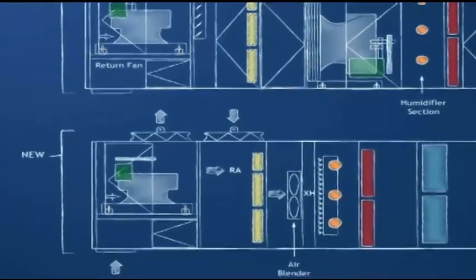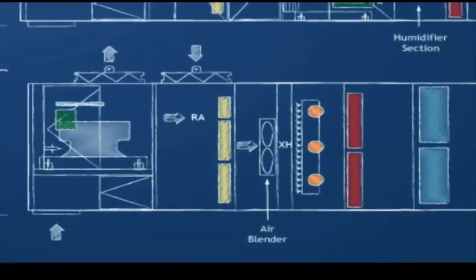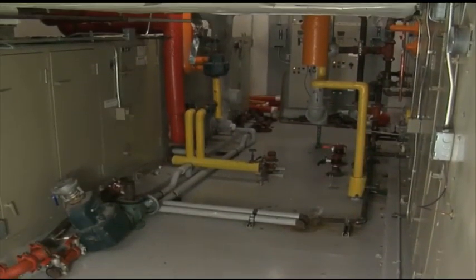Also, to get a better mix of outdoor air and return air to the unit, an air blender or air-turbulator section was envisioned. The air handler of concern is on the right.